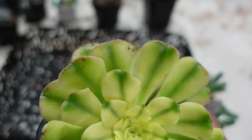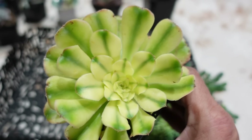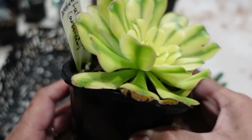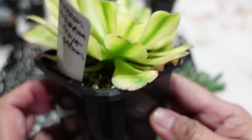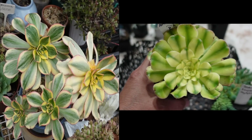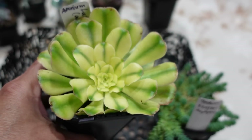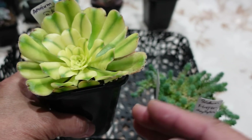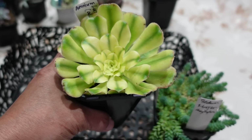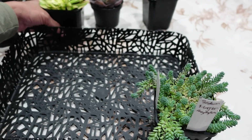Next one is Aeonium luteovariegatum. I'm not sure whether I actually bid on this or the other one, but I ended up with it anyway. It's a beautiful plant, looks similar to the Sunburst but more compact, with nice variegation — a light and dark strip in the center. Another bargain!